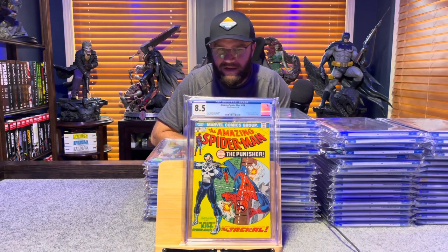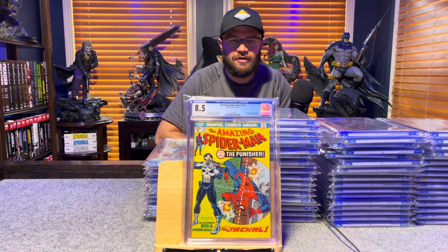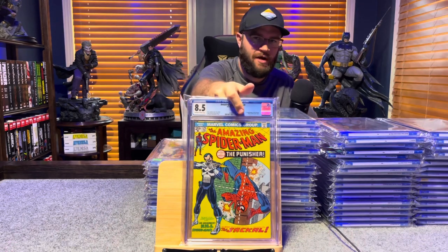Amazing Spider-Man 129, first appearance of the Punisher — 8.5, off-white to white pages.